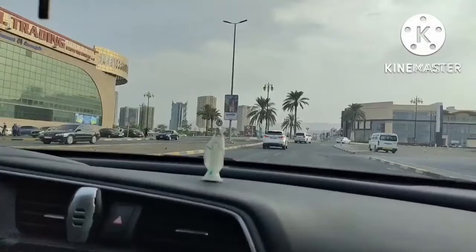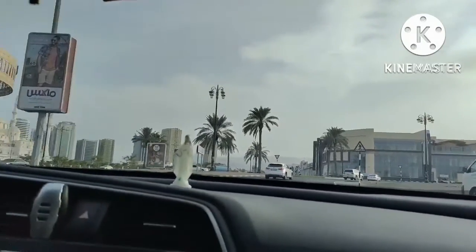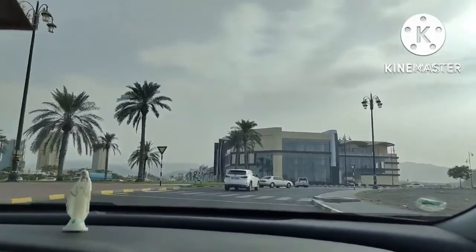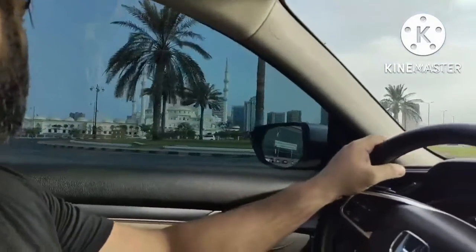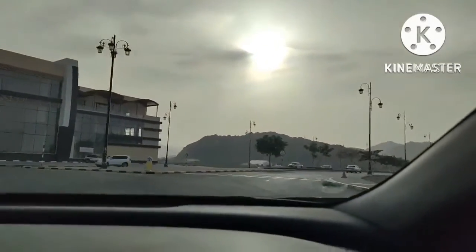Then we proceeded towards Fujairah Mall. The Emirate of Fujairah is one of the seven Emirates that make up the United Arab Emirates. Fujairah city is the capital of the Emirate of Fujairah. It is the seventh largest city in the UAE, located on the Gulf of Oman, and the only Emirati capital city on the UAE's east coast.